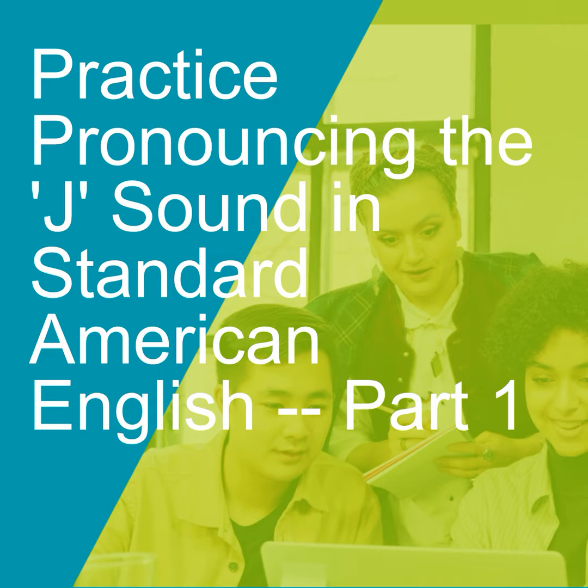Edge, edge. Joke, joke. Jest, jest. Object, object.